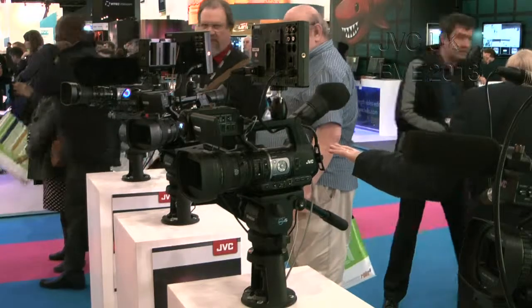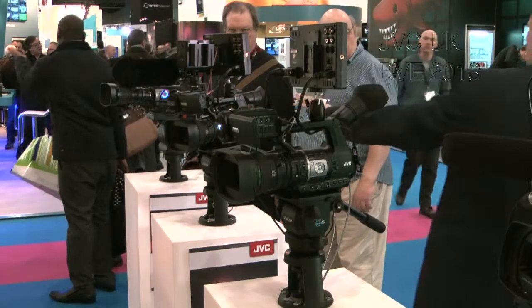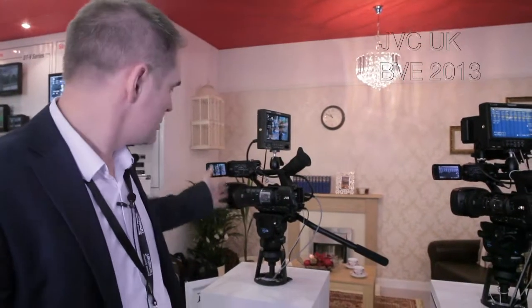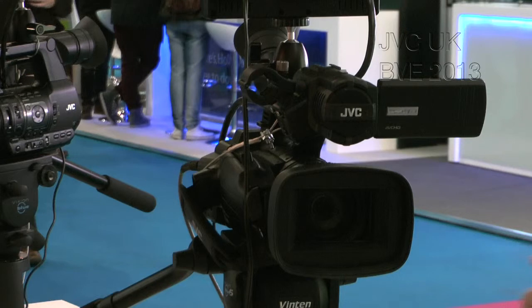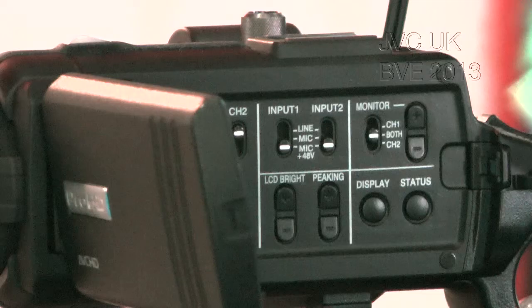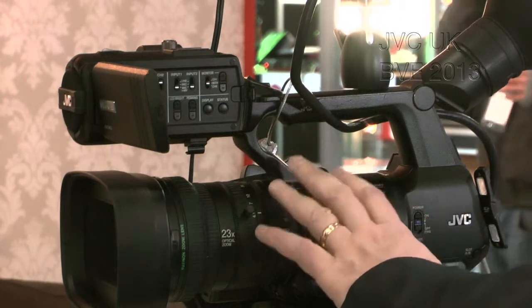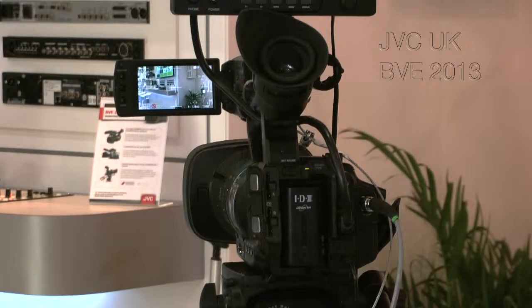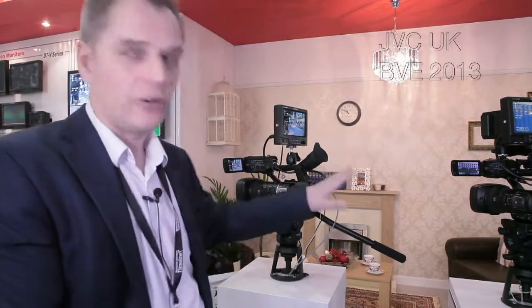In the camera range, I'd particularly like to introduce two new models: the GY-HM600 and the GY-HM650. These are very similar in their basic design, with the GY-HM650 adding some additional features I'll explain in a moment. Both cameras feature a fantastic Fujinon 23x lens, 29mm at the widest — very high quality optics with a proper three-ring system for lens control. The front end of the camera has three CMOS sensors, full HD resolution at 1920x1080. This gives you fantastic low light capability — F12 at 2000 lux — so if you're shooting in challenging light conditions, these are an excellent choice.